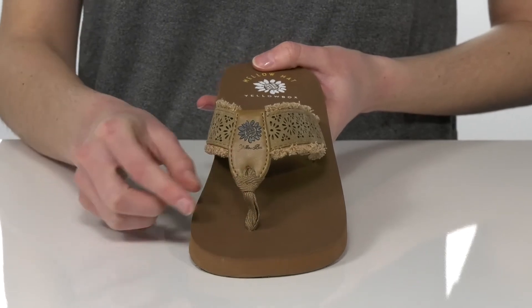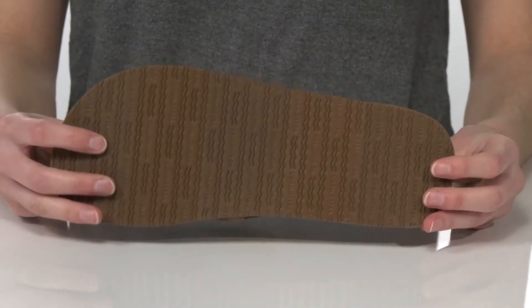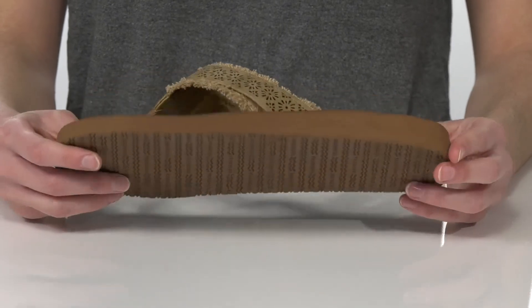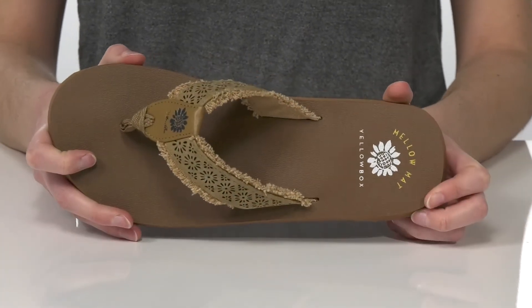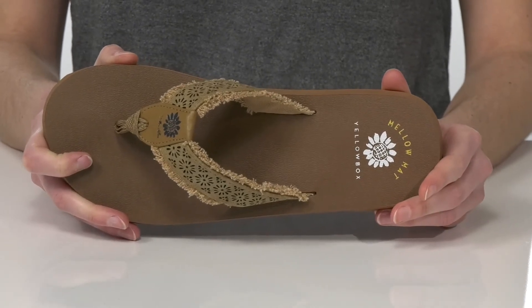They have a soft toe post at the front which won't dig into your skin, and a textured outsole for traction underneath. Inside they have the mellow matte footbed which will make you feel totally zenned out — so comfortable.